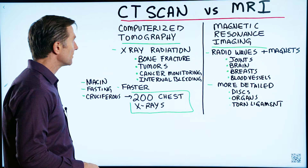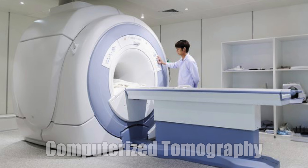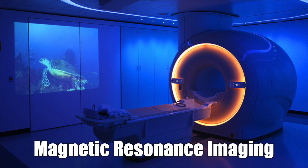I wanted to do this quick video to differentiate between a CAT scan and an MRI. CAT scan stands for computerized tomography, and MRI is magnetic resonance imaging.